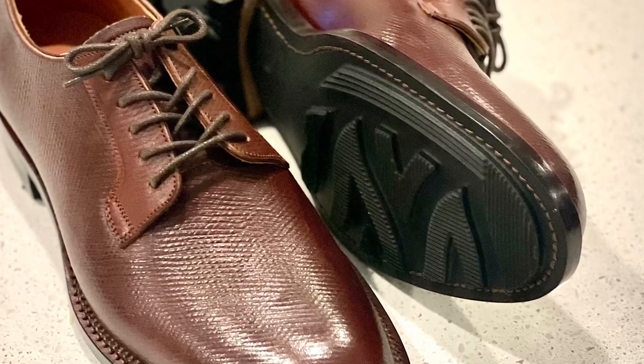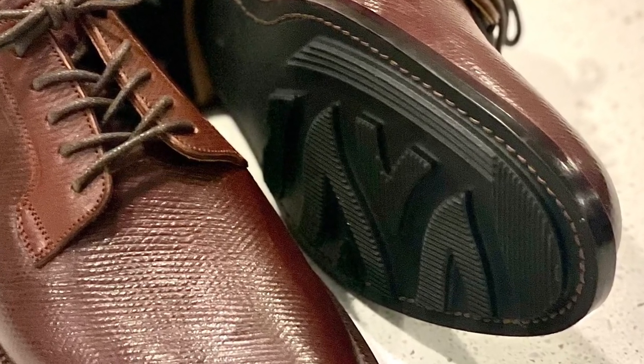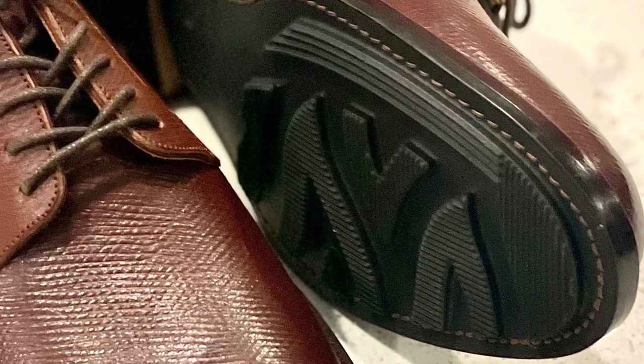I used a Ridgeway sole and asked that Midas use that sole to allow this shoe to function in a variety of different environments.